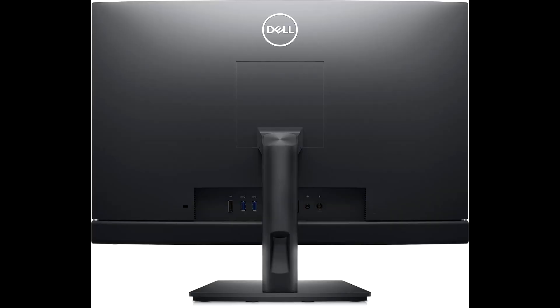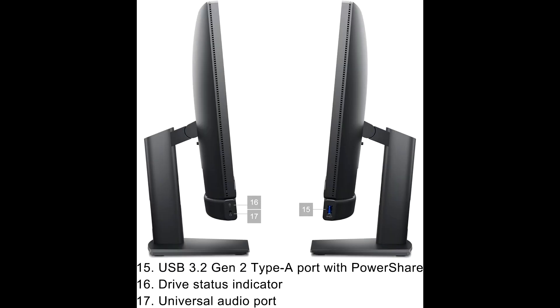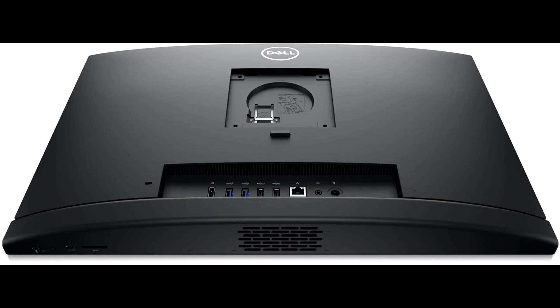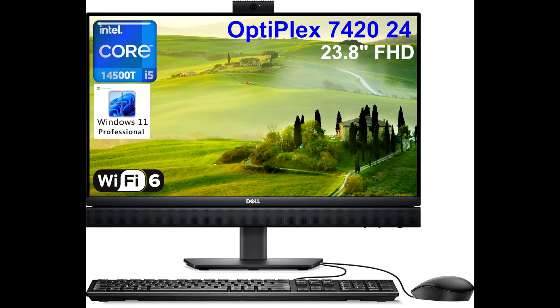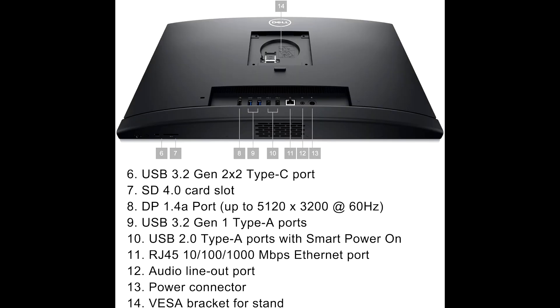Starting with the processor, this all-in-one desktop features the 14th gen Intel 14-core i5-14500T, which offers an impressive boost in performance. It outperforms the Intel i7-13700T, making it ideal for handling complex tasks such as heavy multitasking, data analysis, or even content creation.